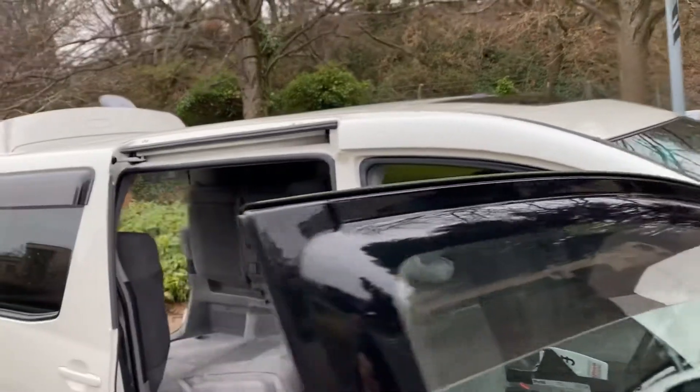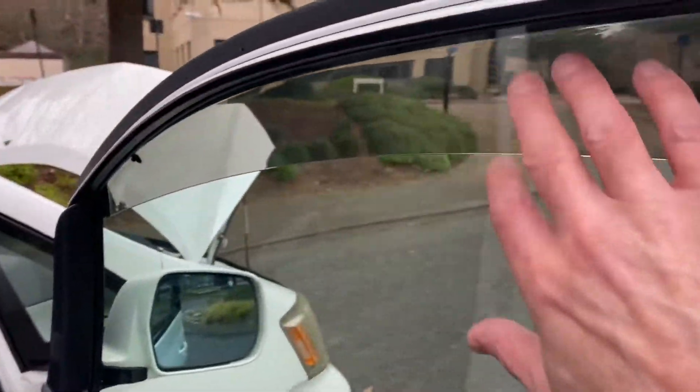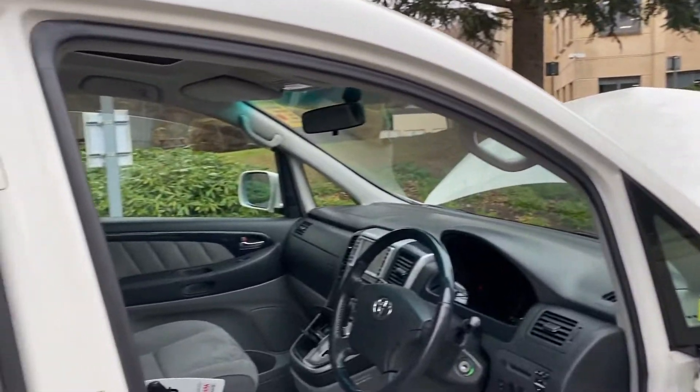Limo tint, top tint on the windscreen, twin sunroofs on this one — it's an eight-seater. It's got these deflectors, which are quite handy if you go camping: you can put it down and sleep in the car and get a bit of air through, plus it has the sunroofs as well.